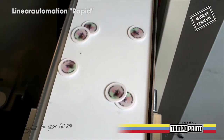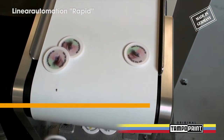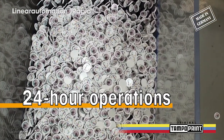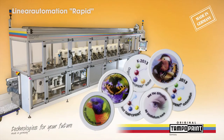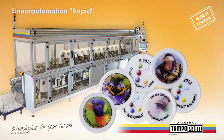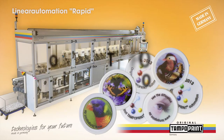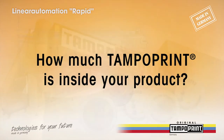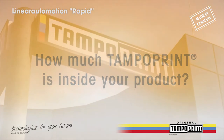For many years already, customized versions of the linear automation have successfully been used for printing on toy figures in 24-hour operations. As a partner of many well-known companies and their suppliers, TampoPrint AG has achieved high know-how in the domain of pad print and laser marking, and offers customer-orientated solutions for a wide range of requirements.